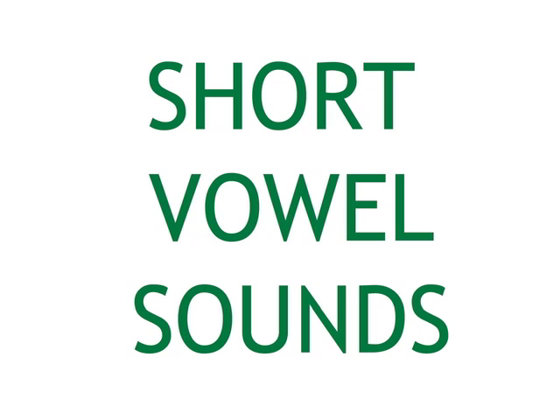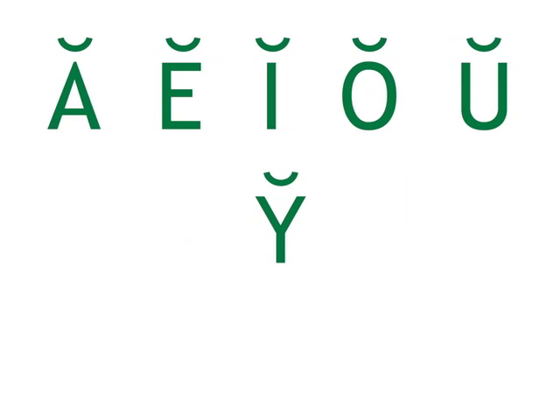Now, the short vowel sounds. A, E, I, O, U, I.